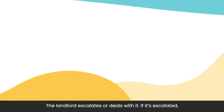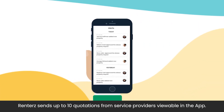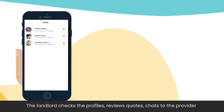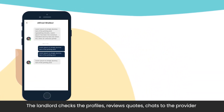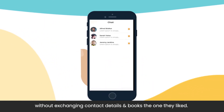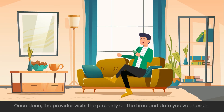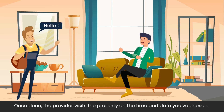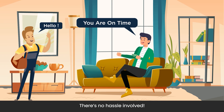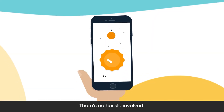The landlord escalates or deals with it. If it's escalated, Renters sends up to 10 quotations from service providers, viewable in the app. The landlord checks the profiles, reviews quotes, chats with the provider without exchanging contact details, and books the one they liked. Once done, the provider visits the property on the time and date they've chosen. There's no hassle involved. Job done.